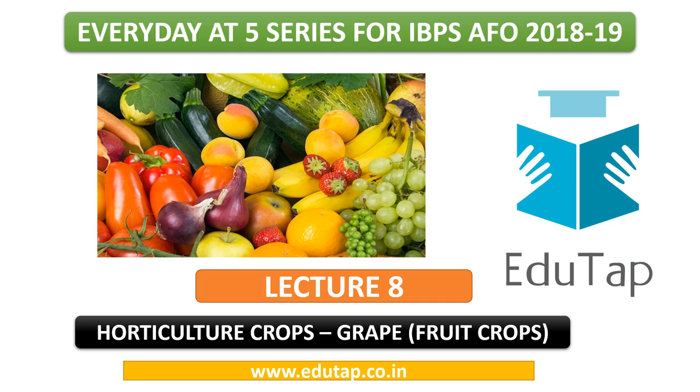Hi friends, welcome to EduTab. Welcome to lecture 8 of the Everyday F5 series for IBPS EFO 2018 and 19, brought to you by EduTab.